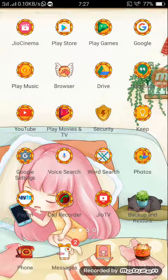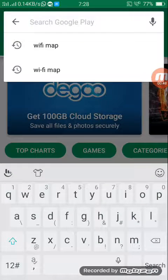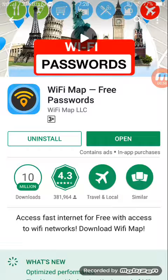Let me show you the app and explain how it works. Go to the Play Store and search for Wi-Fi Map. This is the first application you can see — Wi-Fi Map — which shows free passwords. We have to install it.